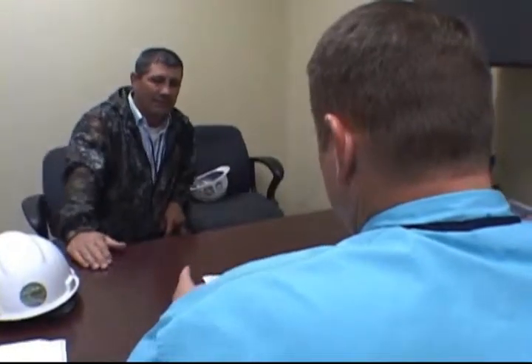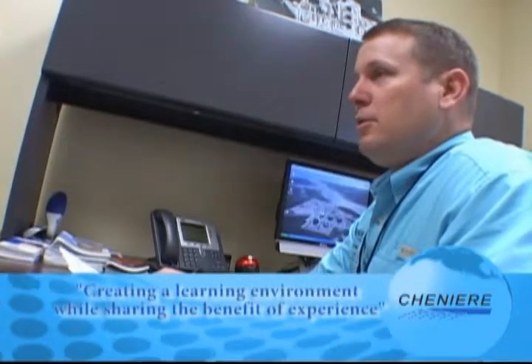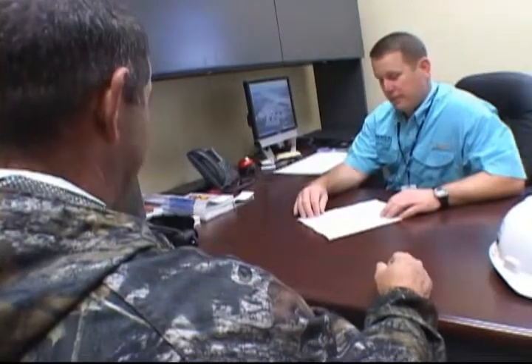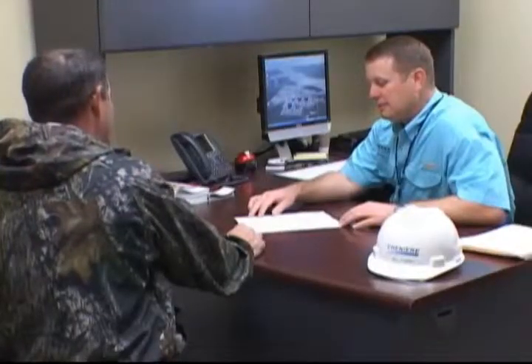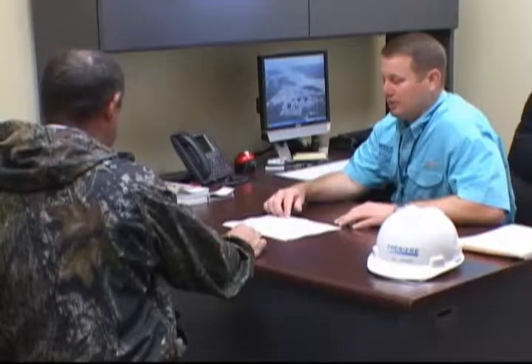The Cheniere safety value that addresses near-miss reporting is creating a learning environment while sharing the benefit of experience. A near-miss could easily result in an injury, damage to property, or loss to process. Do not let a near-miss incident go unreported because no accident occurred. You should report all near-miss incidents to your supervisor so they can be investigated, analyzed, and communicated.